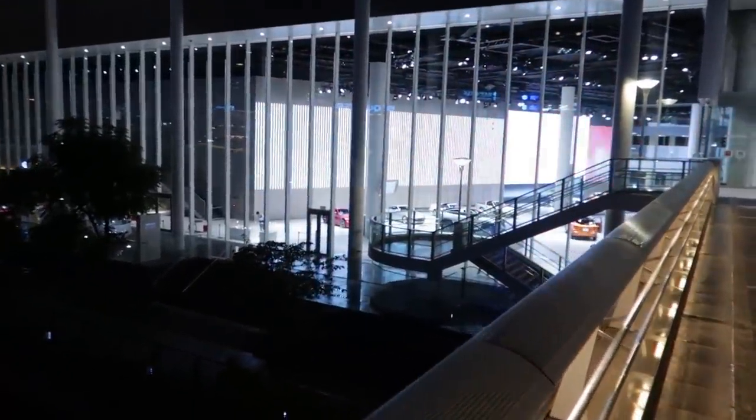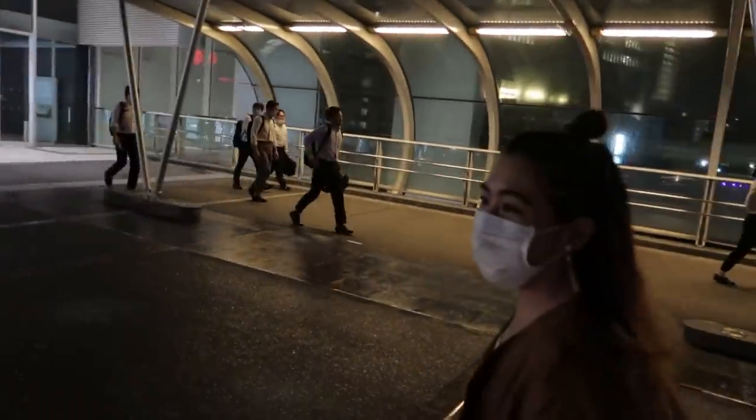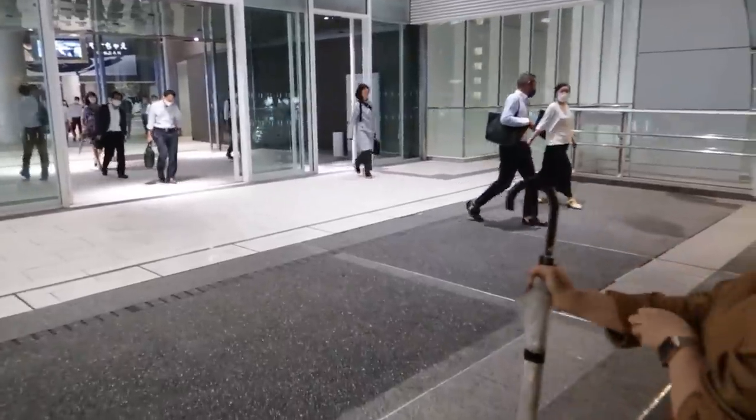I can already see the Zs down there! So we're going to go check out all the Fair Ladies there. This is actually kind of relevant to yesterday's video as well — checking out the 400Z that was on display at the Nissan Pavilion.